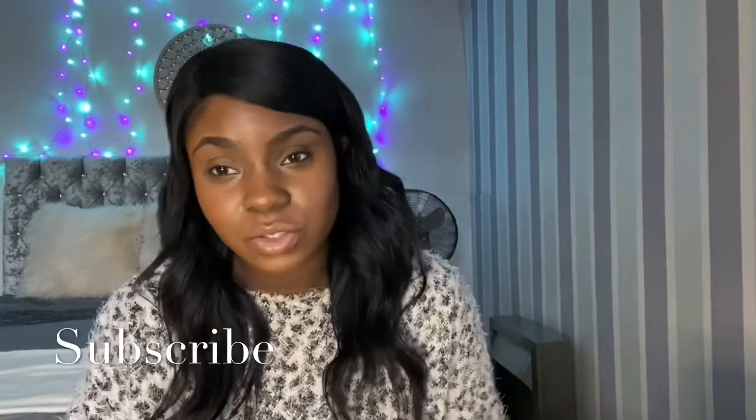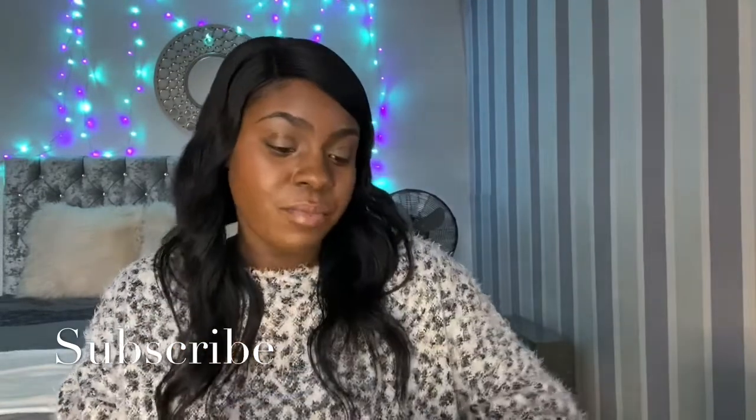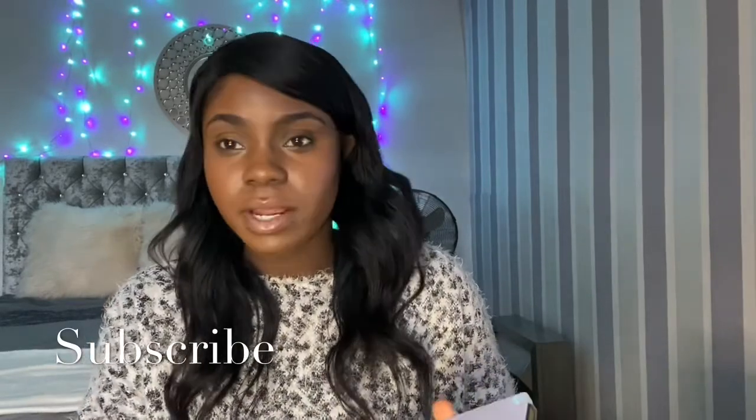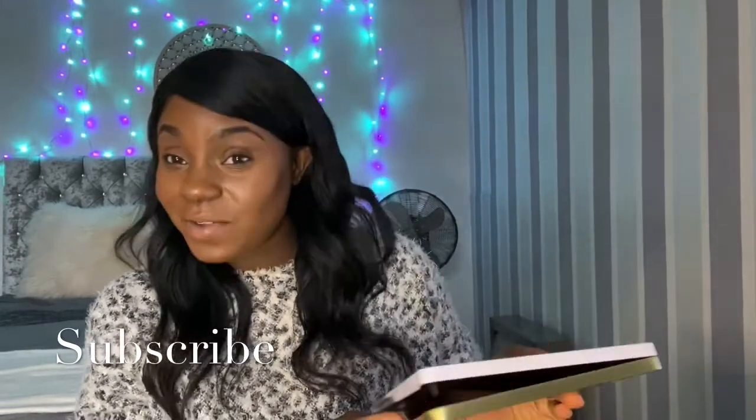Today I'm going to be doing an eyeshadow tutorial using the Patricia Bright Rich in Life eyeshadow palette. I've been seeing this around a lot lately and I've been saying to myself that I really wanted to try it, so I'm gonna give it a go. Hope you guys like the video.